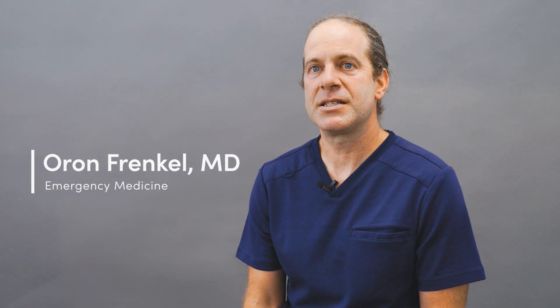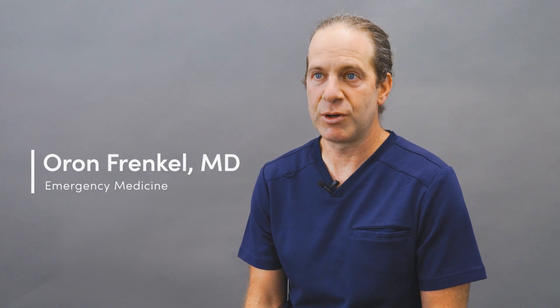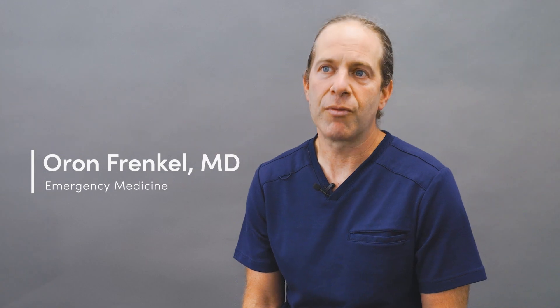My name is Oran Frankel. I'm an emergency physician. I practice in a busy urban emergency department here in Vancouver, British Columbia. I also practice in a few smaller rural hospitals both in British Columbia and in Washington State.